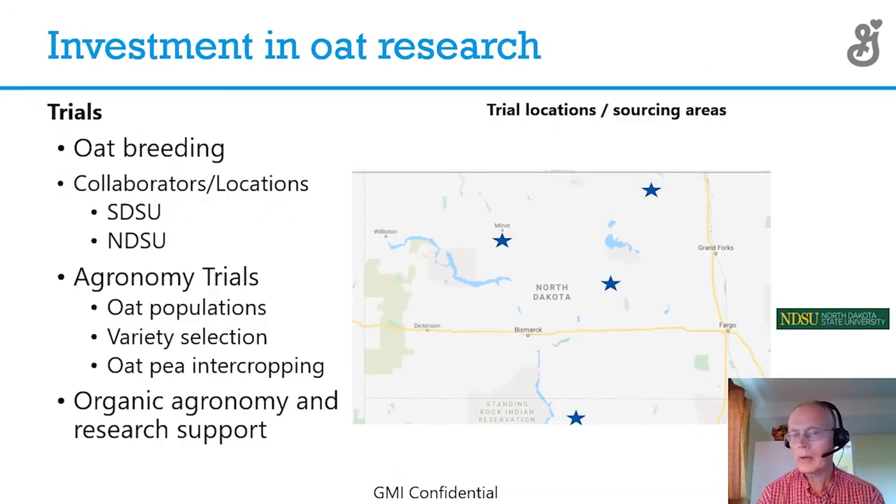I'm going to talk about our breeding locations that are important to you, the North Dakota farmer. We have four locations I want to share data from: Selby, South Dakota, which is just south of the border, here in Carrington, Minot, and new this year, Langdon, North Dakota. We work closely with SDSU and NDSU to make these trials happen. We do population trials, variety selection — which is my main emphasis — oat pea intercropping trials, which Tom Rabe will be talking about in another presentation, and general organic agronomy and related research.